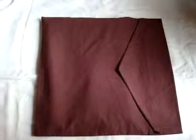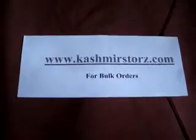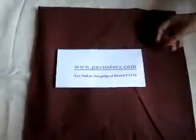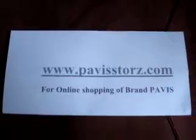Hello everybody, we are from Chinar Softek, a manufacturing company with specialization in producing 100% pure pashmina, cashmere and silk blended ladies fashion accessories. We have our own website by the name of cashmirstores.com — www.cashmirstores.com — where we deal with only bulk orders and exports. We also have our own retail brand by the name of Pavis, which we sell online on www.pavisstores.com, for online shopping of our own brand.